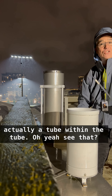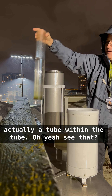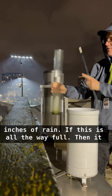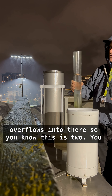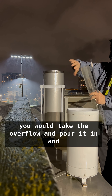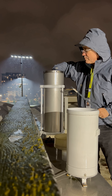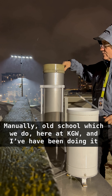What I was measuring — there's actually a tube within the tube. See that? Now if this inner tube gets all the way full, that's two inches of rain. If this is all the way full, it overflows into the outer tube. So you know that inner tube is two inches — you dump it out. I already know that's 1.21. Then you would take the overflow, pour it in, and measure that. So that's how you measure the rain manually, old school, which we do here at KGW.